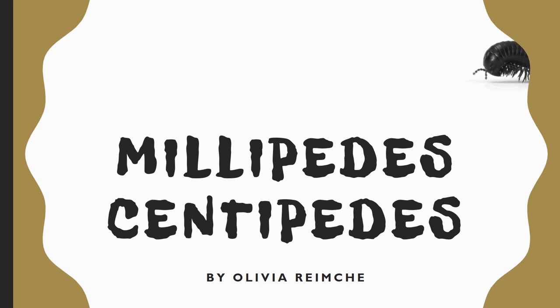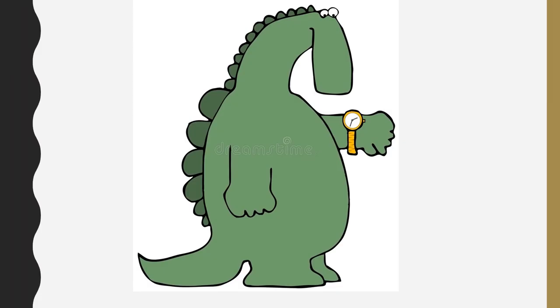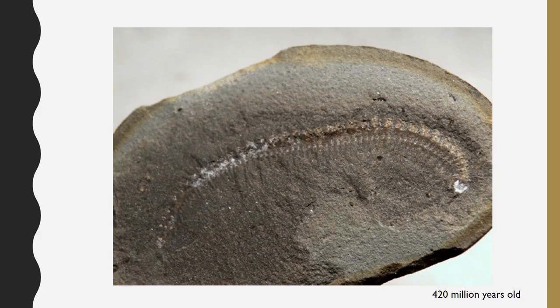What's up guys? Today I'm going to tell you guys about millipedes and centipedes. Millipedes and centipedes were one of the first creatures to live on land. This is a fossil of a millipede that is 420 million years old.